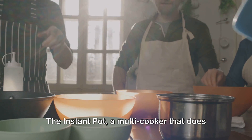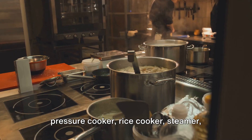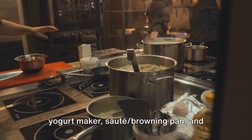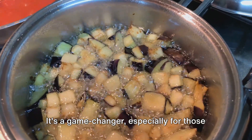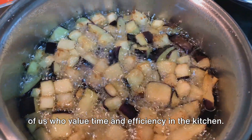The instant pot — a multi-cooker that does the job of a slow cooker, electric pressure cooker, rice cooker, steamer, yogurt maker, sauté browning pan, and warming pot all in one — is a true kitchen revolution. It's a game changer, especially for those of us who value time and efficiency in the kitchen.